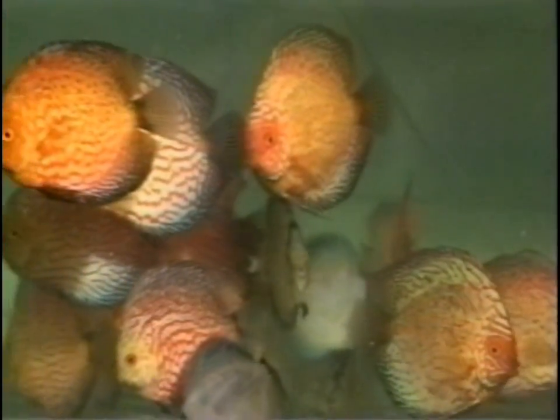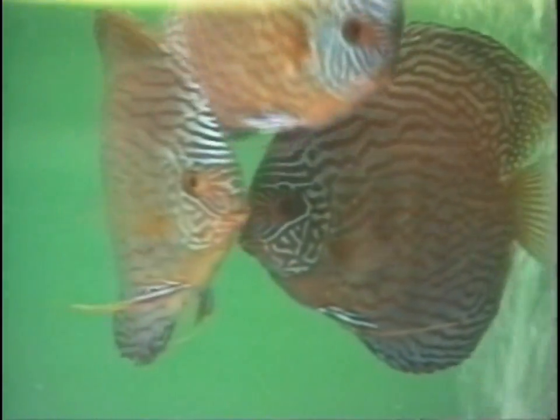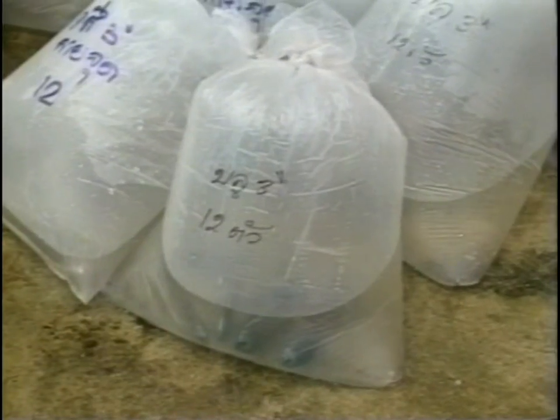Bangkok — the center for discus fish. Many well-established and new color varieties are bred here and exported from this city into the rest of the world. The sales are taken care of by exporters, such as Siam Pet Fish Trading on Sukhumvit Road in Soi 62.